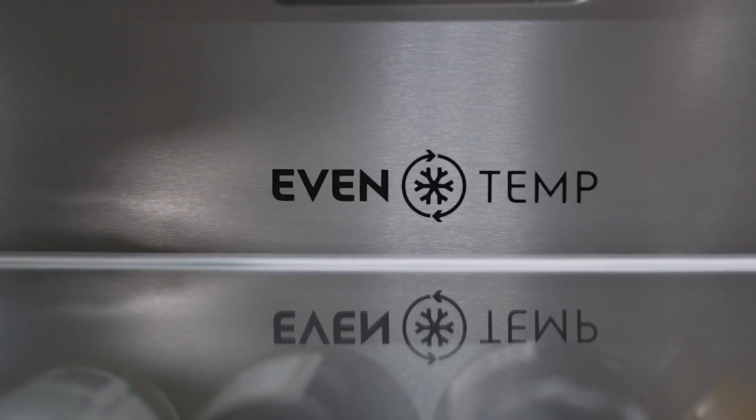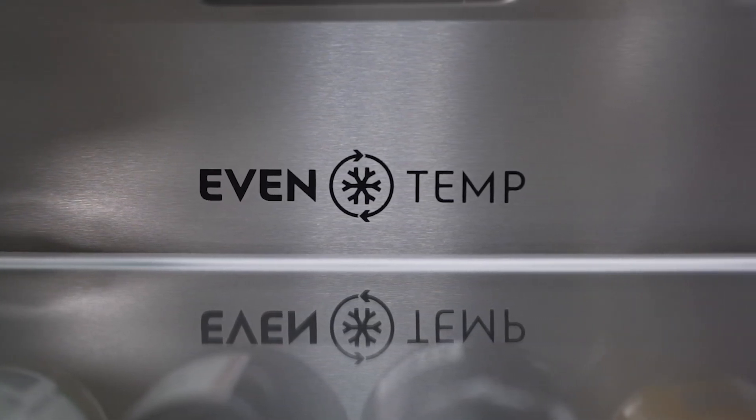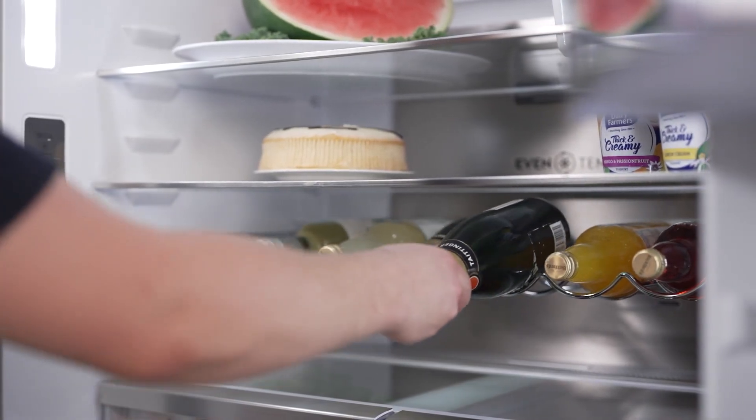EvenTemp Multi-Flow technology ensures that cold air circulates evenly throughout the refrigerator, maintaining consistent temperatures and safeguarding your food's freshness and flavour.